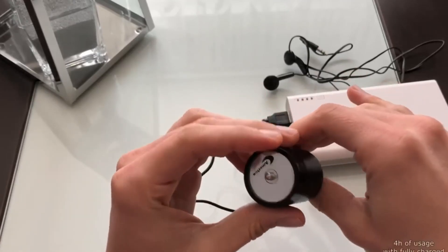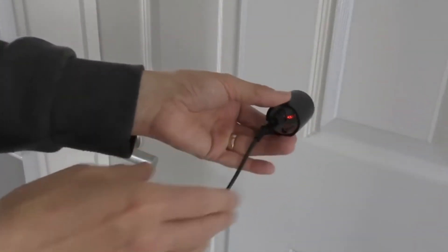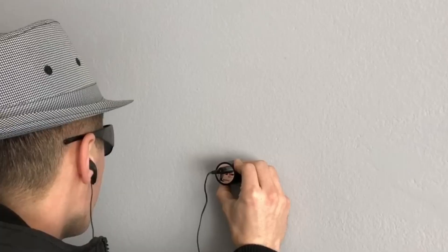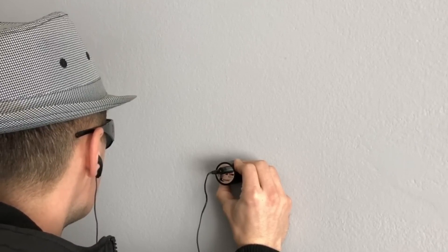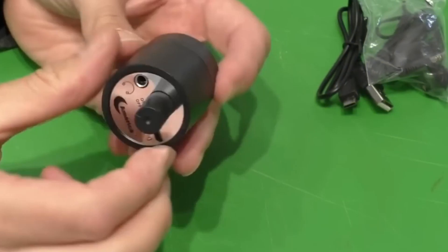With its high-tech sound amplification technology, this gadget can pick up even the slightest whisper from up to 50 feet away. Its compact design makes it easy to conceal, so you can listen in on conversations without anyone knowing. Whether you want to keep an ear on your neighbors, monitor your employees, or simply satisfy your own curiosity, this Wall Sound Listener hacking gadget is the perfect tool for the job.